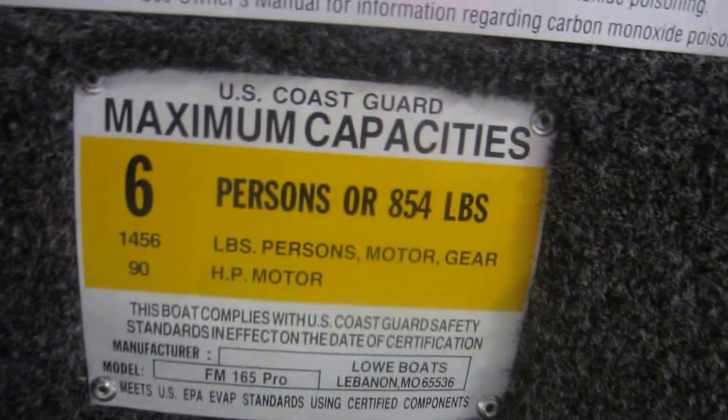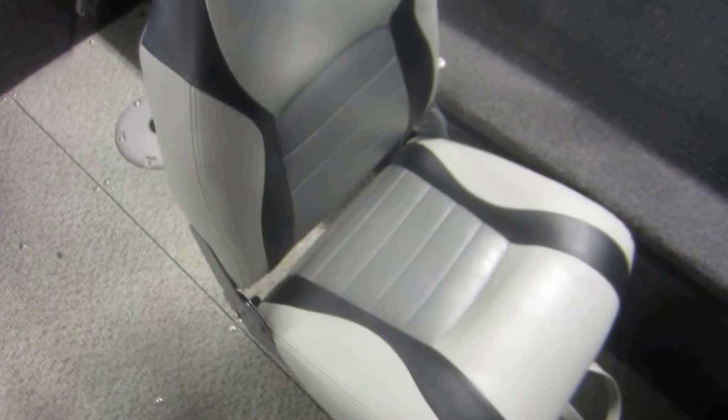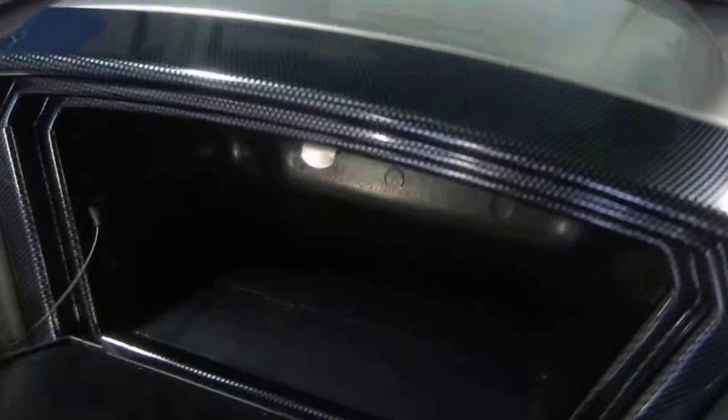This boat is ready for six passengers. Driver swivel seat with slider. Another movable swivel fishing chair with five and four bases. Passenger console glove box. Port cockpit rod storage compartment. Starboard cockpit storage compartment.